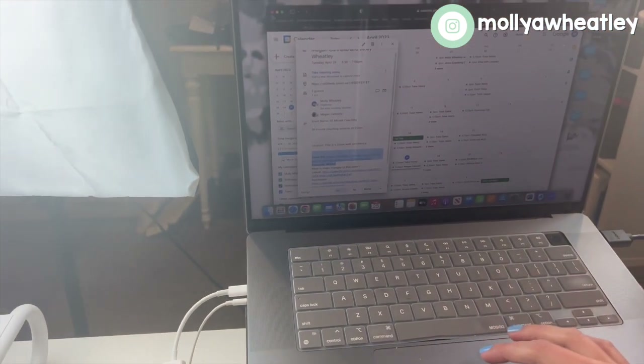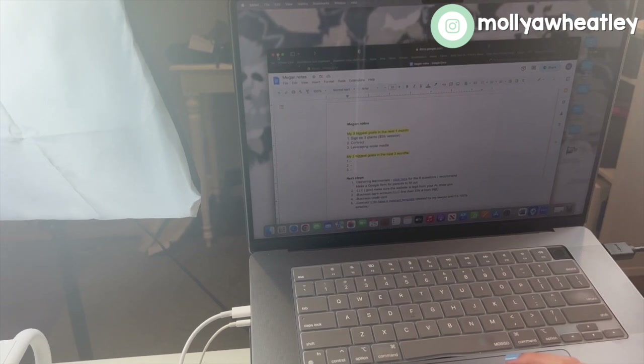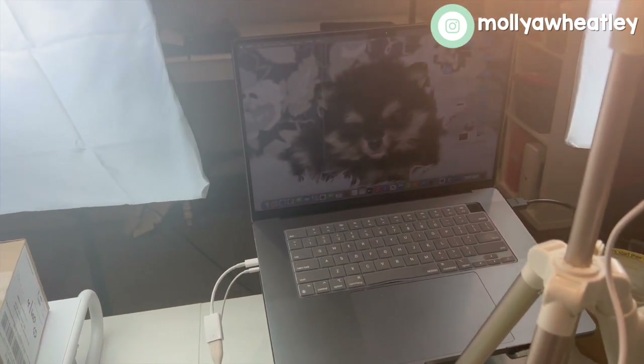Here is what I film on — I use the camera on here and it's a great camera. Those are the notes from my coaching client. This is a MacBook Pro and it is new — I got it last year.